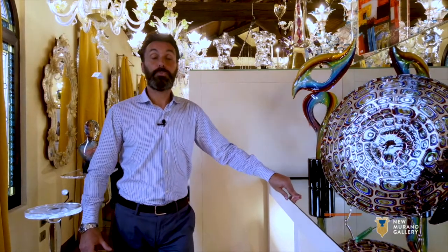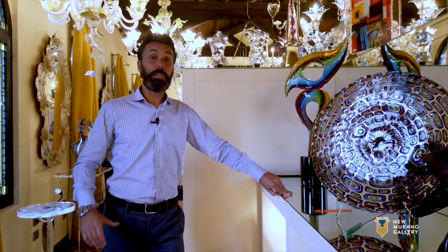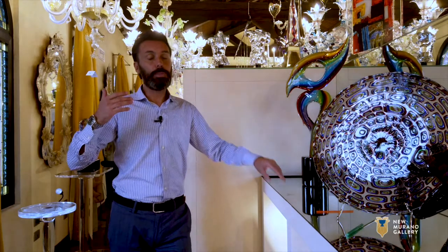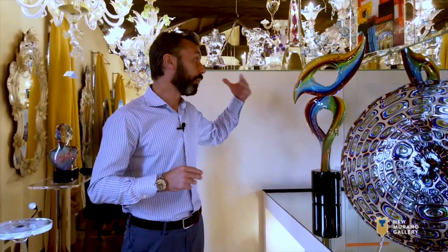Adriano Dalla Valentina was born in 1945 in the island of Murano, one of the oldest places for glassmaking in the world. He started work when he was a young teenager, and he dedicated his own life to making glass. We consider Adriano a sort of rule breaker — and this is why New Murano Gallery loves him — because he gave a new way of thinking about Murano glass with a modern look.